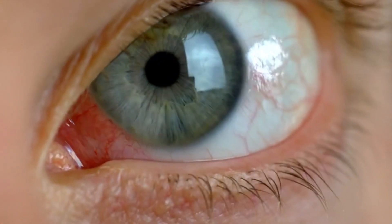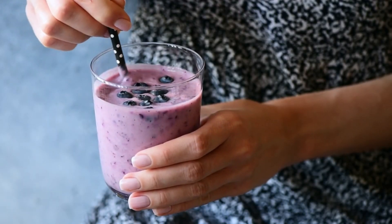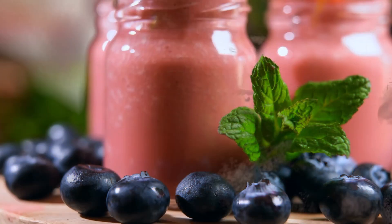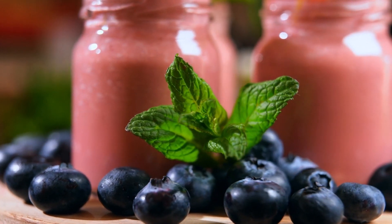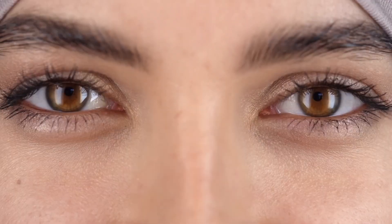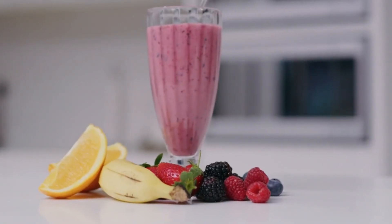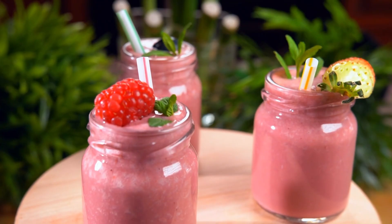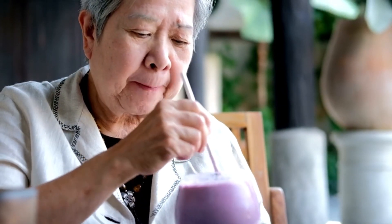Oxidative stress is implicated in several eye diseases, including macular degeneration and cataracts. Enjoying a blueberry smoothie rich in anthocyanins can help shield your eyes from such stressors. These potent antioxidants work to uphold the structural integrity of your eyes and may reduce the risk of age-related ocular conditions. In essence, a blueberry smoothie isn't just a delicious beverage — it's a proactive measure to safeguard your eye health. The recommendation is a single 16-oz serving per day, delivering a substantial dose of anthocyanins and other antioxidants, making it a valuable addition to your daily routine for preserving eye health.